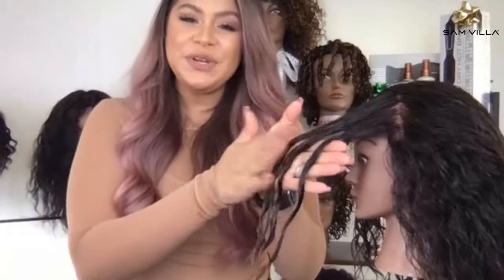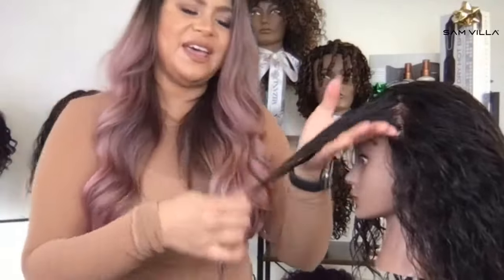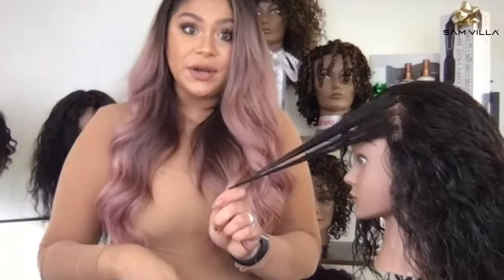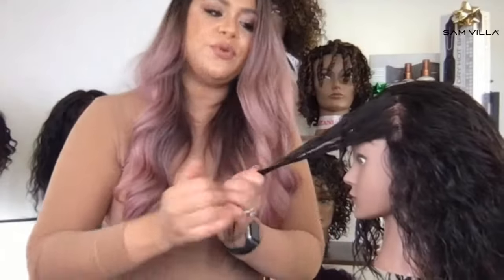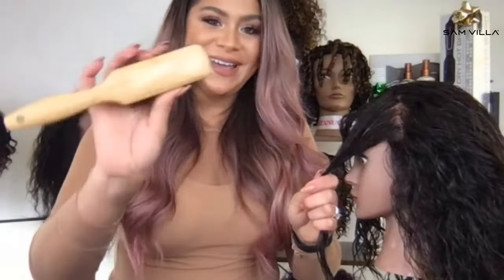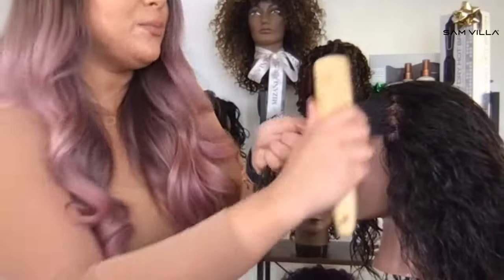I put it on mid-shaft to ends first because that's what needs the most attention. Her mid-shaft to ends — let's say Carmen is a client who's like 23 years old. Her ends might be around for five or six years. That means they have seen more stress than the rest of her hair. So mid-shaft to ends first — most of the product needs to go on there — and then we go through and smooth it into the root. Same tool, I'm keeping it simple for you today — Signature Series Nine-Row Brush — just evenly distributing that product.